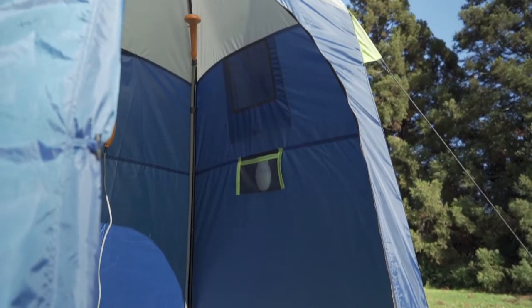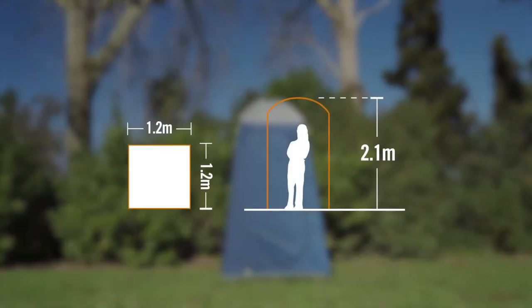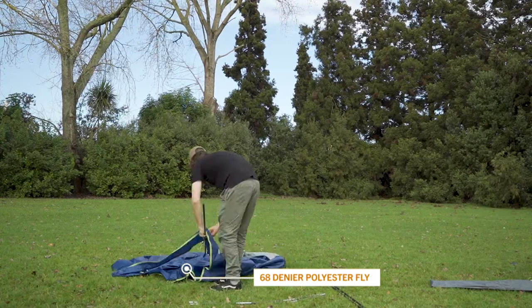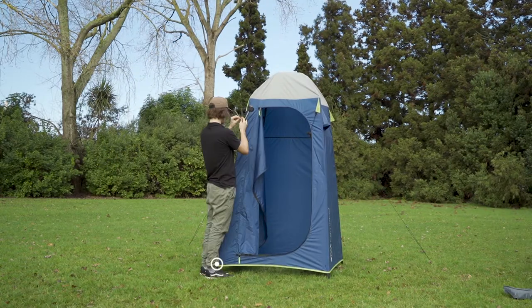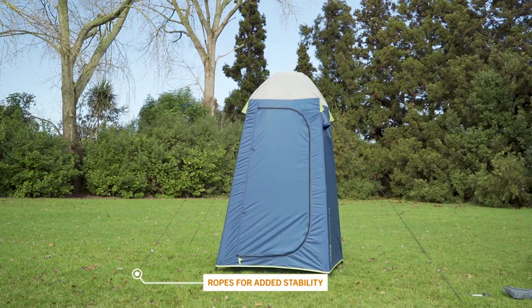Quick and easy to erect, the Kingfisher measures 1.2 metres square and a generous 2.1 metres high. The Kingfisher shower tent is made from 68 denier polyester to give you ultimate privacy. It has a robust fiberglass and steel internal frame. Pitch out the ropes to give the tent added stability on those windy days.